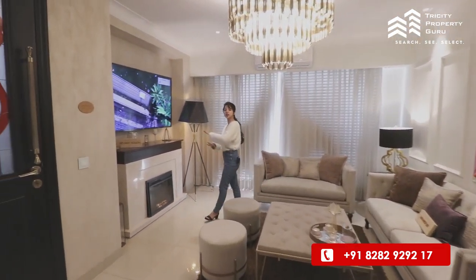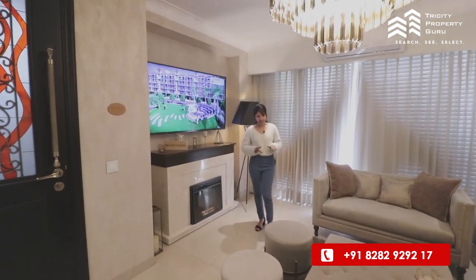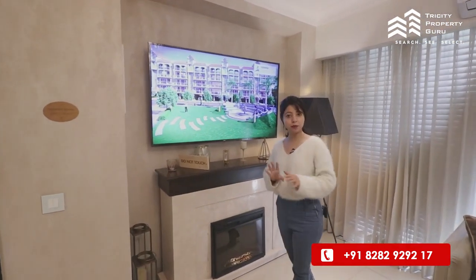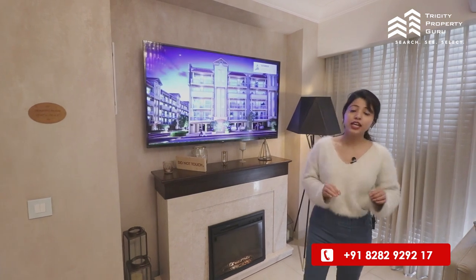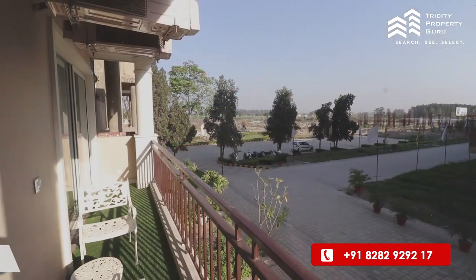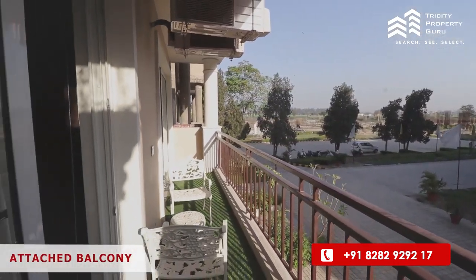If we talk about tiles, you will get them across the entire floor. You will also get DTH broadband, which will be available in all the projects — you just tell us which connection you want. In this living room, you will also get an attached balcony.